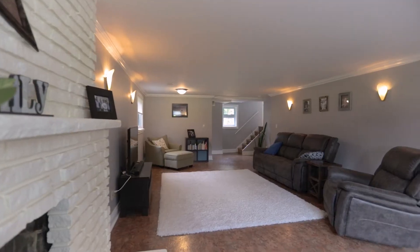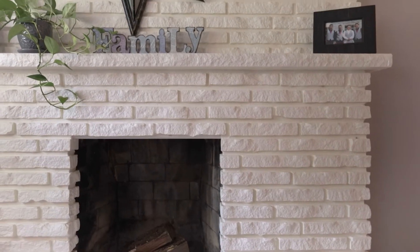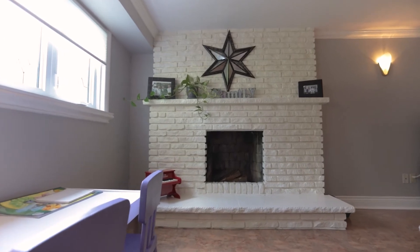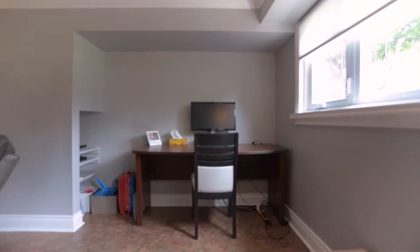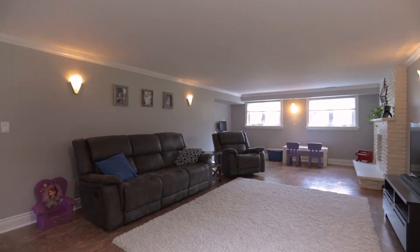Alright guys, here we are in one of the lower levels. We have a fully renovated family room with this beautiful fireplace. This was once upon a time a wood burning fireplace — it has been insulated and it does have a gas hookup as well. So if you'd like to put an electric insert, a gas insert, or convert it back to wood burning, you are more than welcome to. There's lots of space here for you to sit back, relax, enjoy, or if you have kids, plenty of playroom.